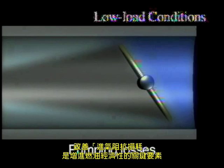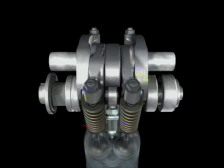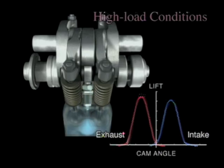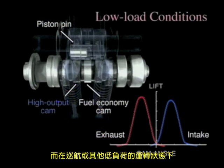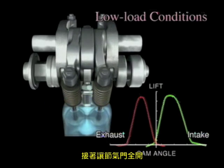The reduction of pumping losses is a major factor in improving fuel economy. During acceleration and other high load conditions, the high output cams help deliver superior driving performance. During cruising and other stable low load conditions, the fuel economy cams retard the closure of the intake valve, then open the throttle valve wide.